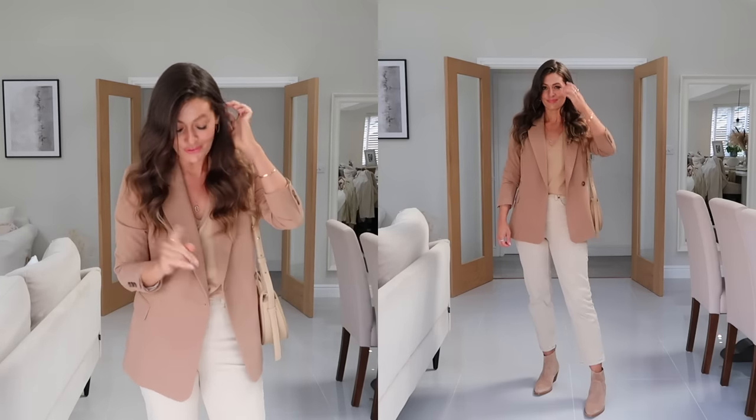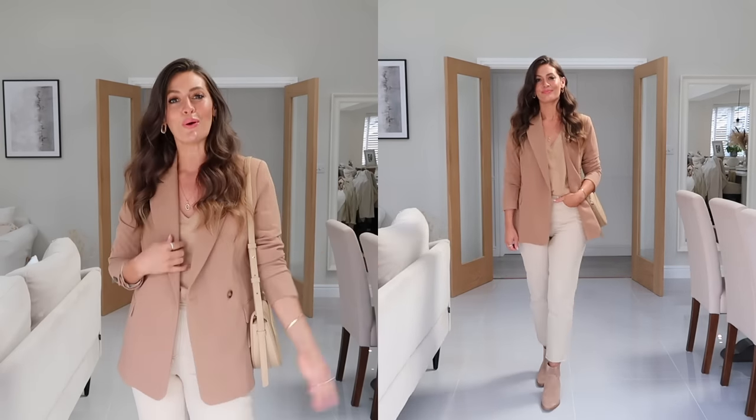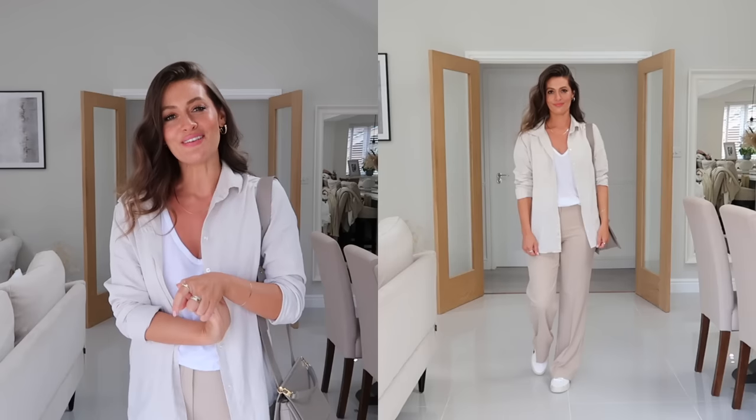Transitioning this outfit into autumn, I've switched up the sandals for some ankle boots, though like the other outfits this would also work really well with trainers or loafers. I've also popped on this camel blazer from Topshop, and the camel tones really complement the warm tones of the outfit.